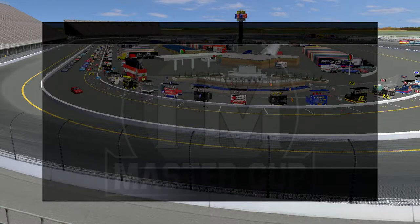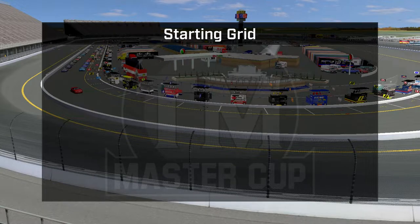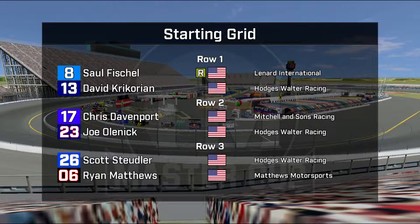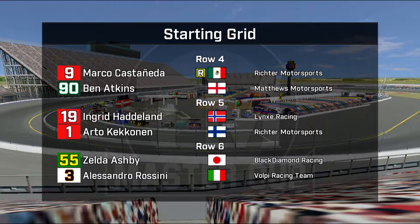Now let's meet the 45 cars that will start today's event. On the pole in car number 8 is Saul Fischel, and David Krikorian on the outside of the front row — both drivers of Jewish ancestry. Chris Davenport is in the inside of row 2 along with Joe Olenek. Scott Soidler is in with a promoter's option, his first start of the year, and Ryan Matthews backing up a good run in LA. Marco Castaneda in row 4 along with Ben Atkins, the former Dash Cup champion. Ingrid Hatteland made several qualifying efforts to get into the top 10, beating out Arto Kekanen.